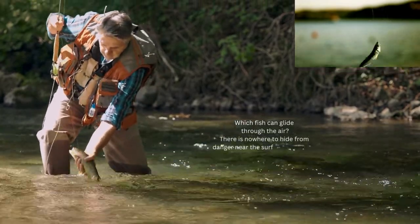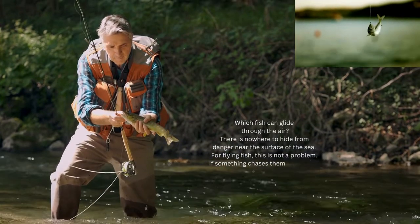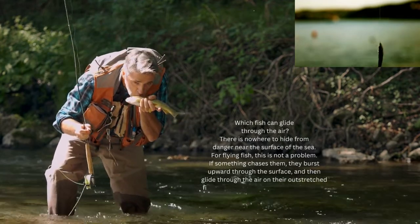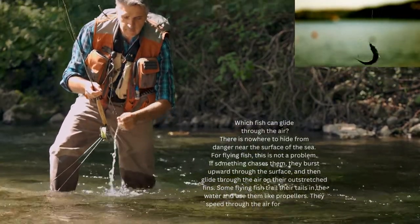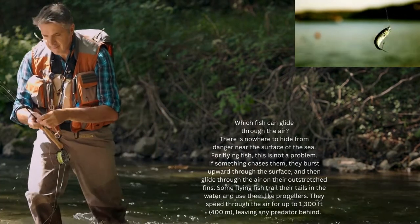Which fish can glide through the air? There is nowhere to hide from danger near the surface of the sea, but for flying fish this is not a problem. If something chases them, they burst upward through the surface and glide through the air on their outstretched fins. Some flying fish trail their tails in the water and use them like propellers, speeding through the air for up to 1,300 feet (400 meters), leaving any predator behind.